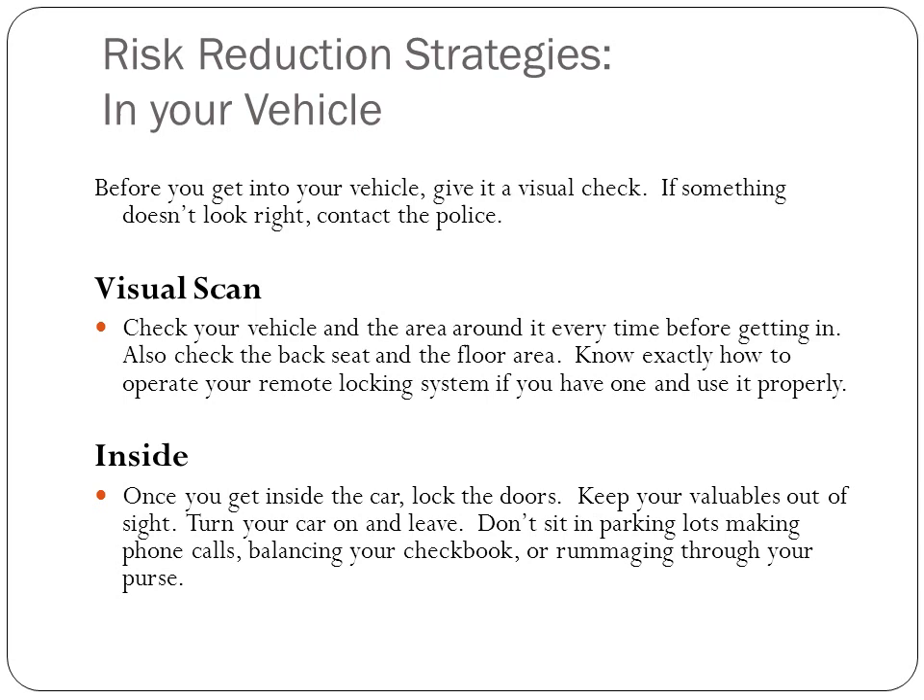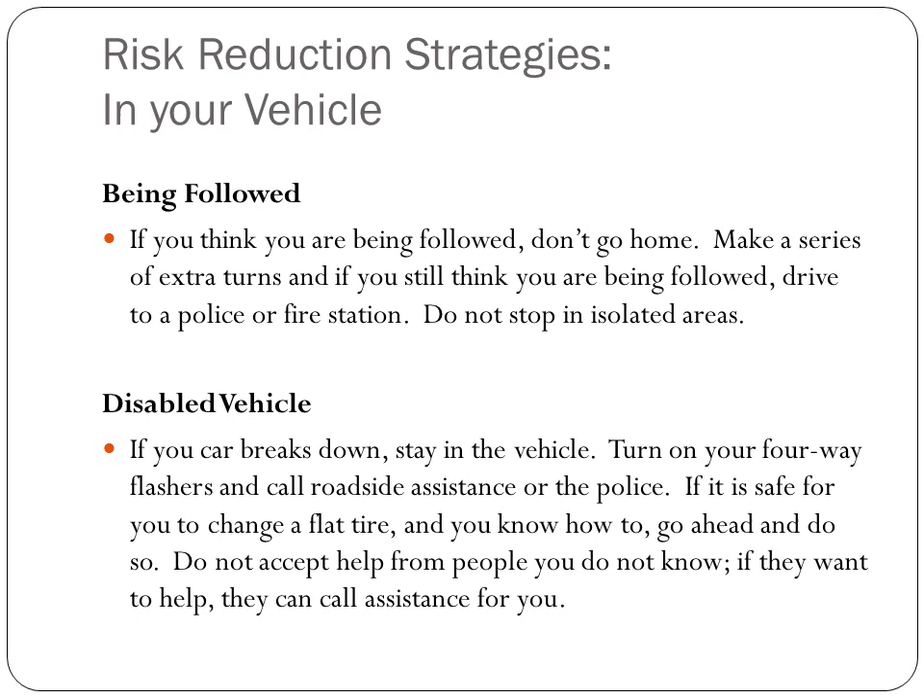Know how to operate your remote locking system. Once you're inside, lock the doors and keep your valuables out of sight. Turn on your car and leave. Don't sit in a parking lot balancing your checkbook, digging in your purse, or making phone calls. If you think you're being followed, don't go home — make a series of extra turns, and if you still think you're being followed, drive to a police or fire station. Do not stop in isolated areas.